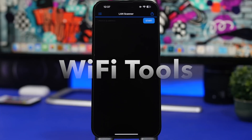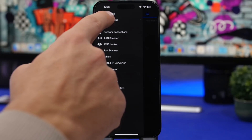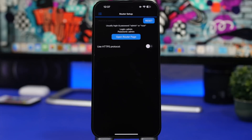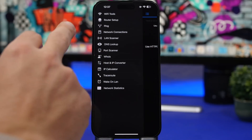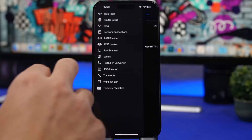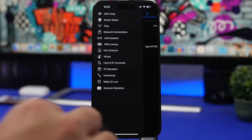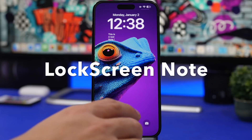Next up is Wi-Fi Tools — an app with all the tools you need for your Wi-Fi network. It shows you details like DNS, public and private IP, router setup, ping test, LAN network scanner, DNS lookup, port scanner, IP calculator, and converters. Basically everything you need for your Wi-Fi network is available for free in this app.